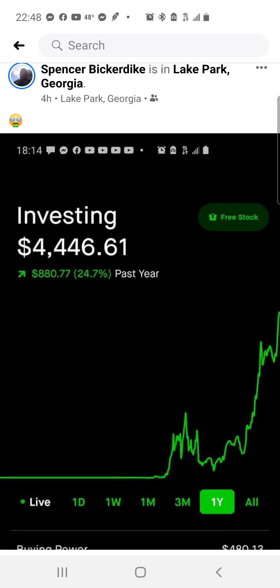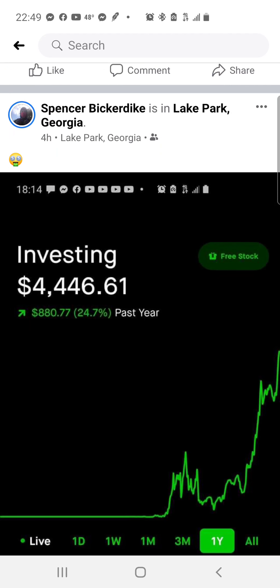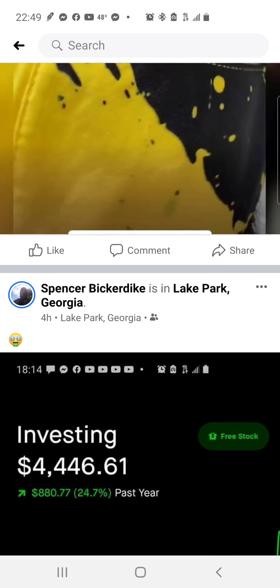This is my Robinhood account — I have just over $4,000, and this is house money as well. It's up 24%, so I've made $880 in the past year. Looking at the chart it was flat until June, so this is really just six months of swing trading using my house money strategy across all the brokerages you've already seen.